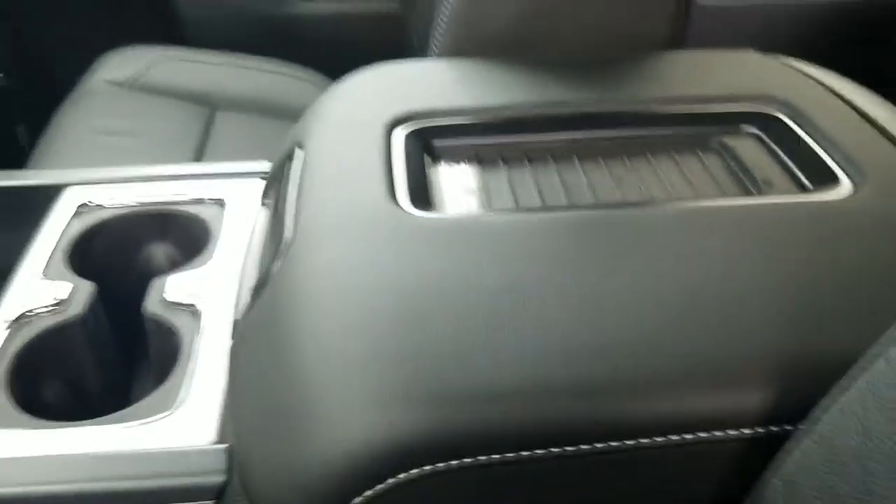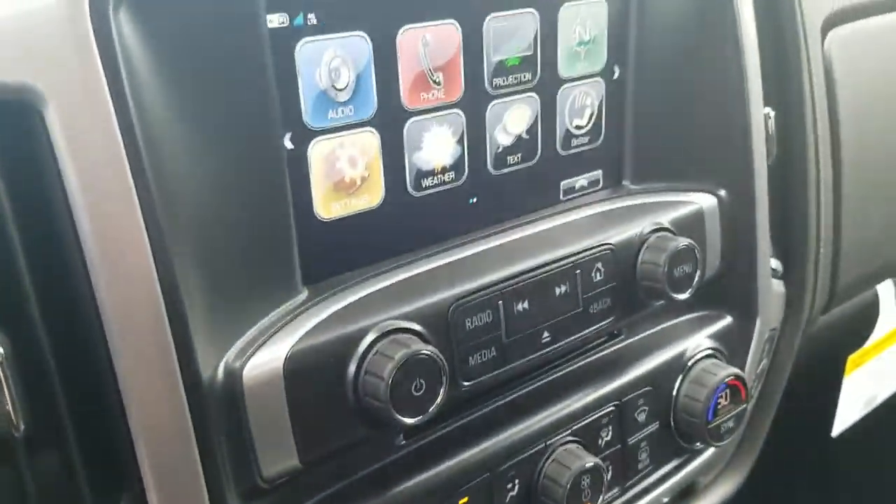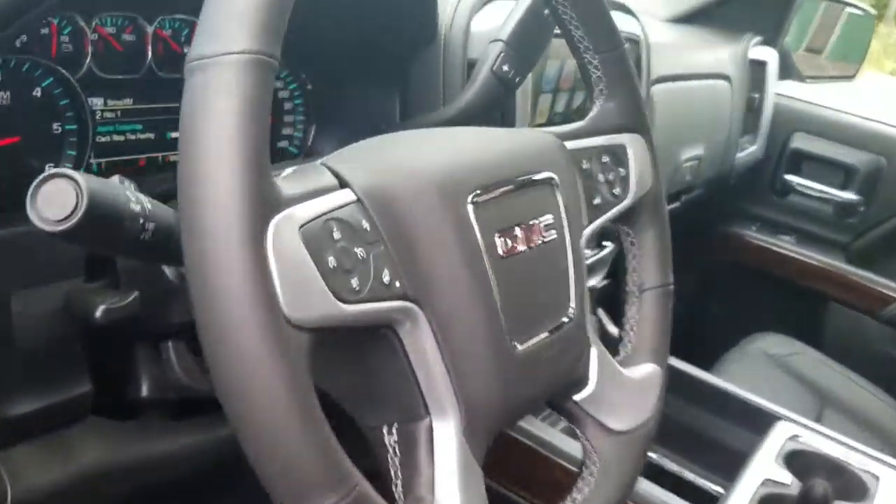This one is an SLT package, so you've got your leather interior, your wireless charging pad, your USBs and your wall outlet, your navigation system, as well as your heated and AC seats. Got a sunroof in this one too, and all your steering wheel controls.